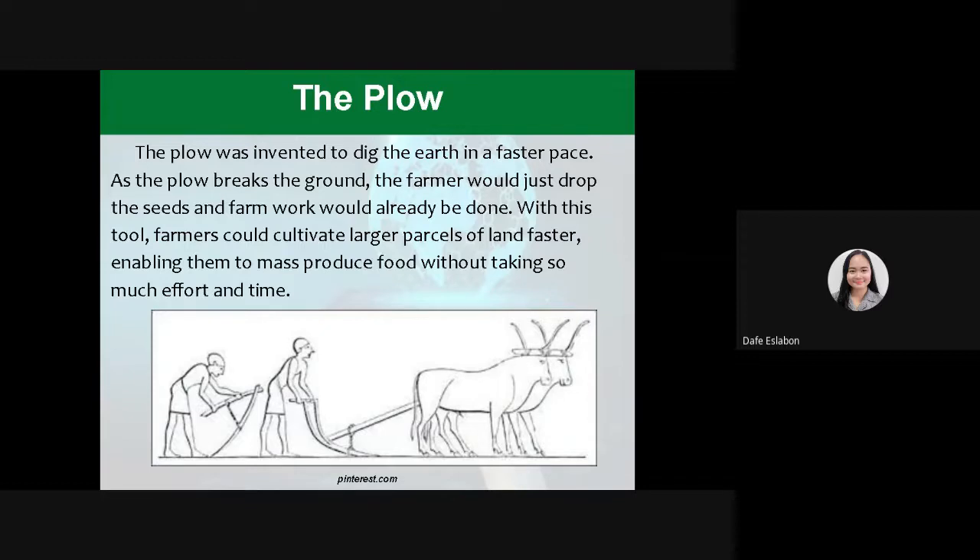The plow. The plow was invented to dig the earth at a faster pace. As the plow breaks the ground, the farmer would just drop the seeds and the farm work would already be done. With this too, the farmers could cultivate larger parcels of land faster, enabling them to mass produce food without taking so much effort and time.